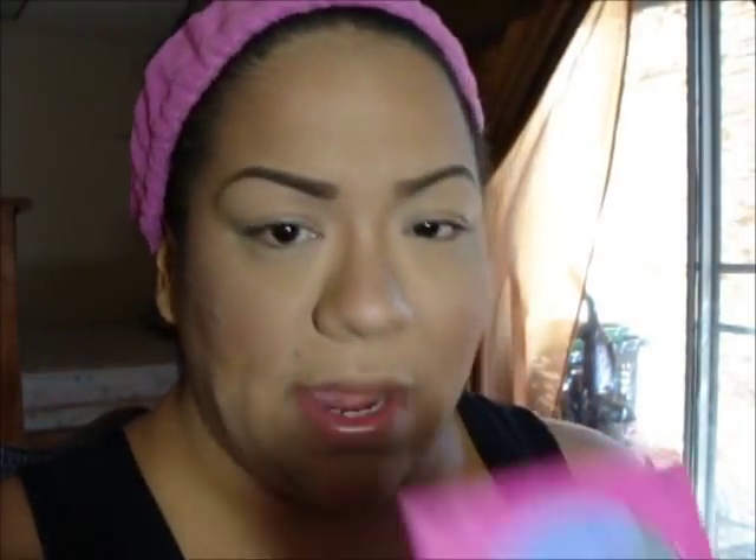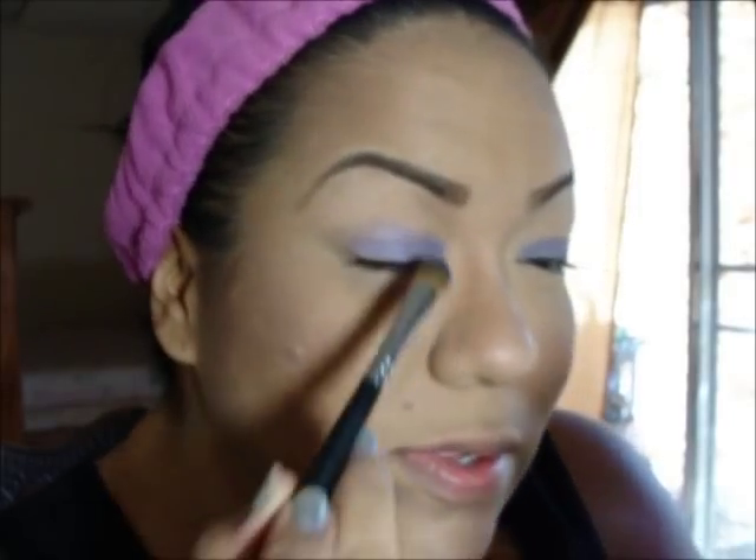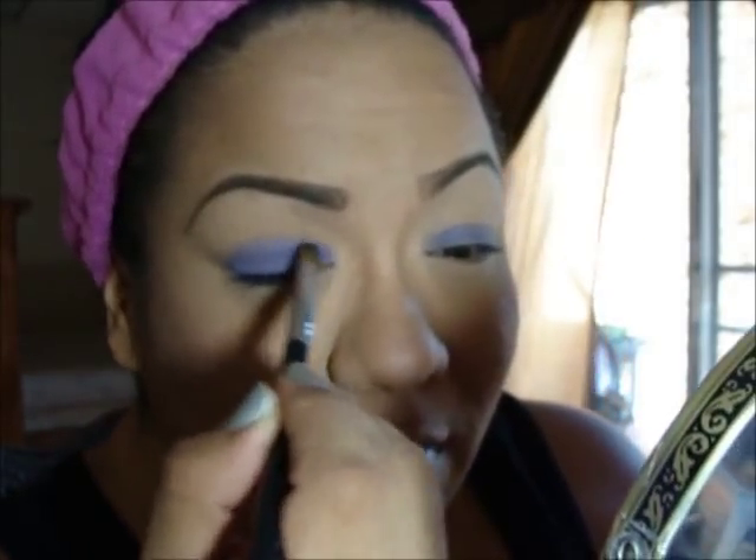I decided to use this little Bedhead palette called Controversy. I'm going to add that purple on my lid — I want some color because I'm wearing colorful earrings. This is probably the only color I'll use so it doesn't look too overdone. I'm adding it to my lids very softly, not going overboard, and then I'm going to take a crease brush and add some into the actual crease.